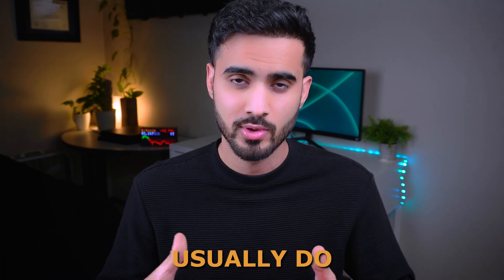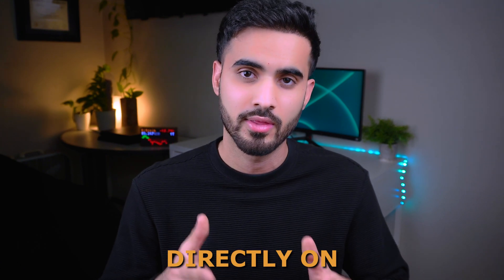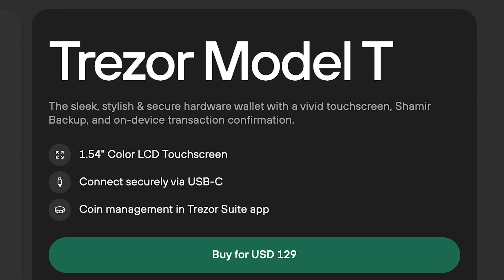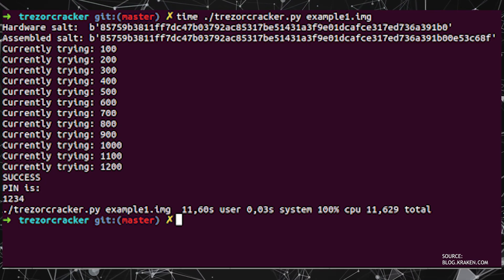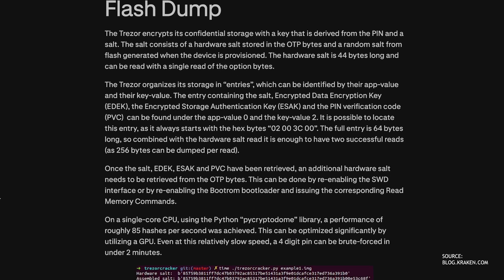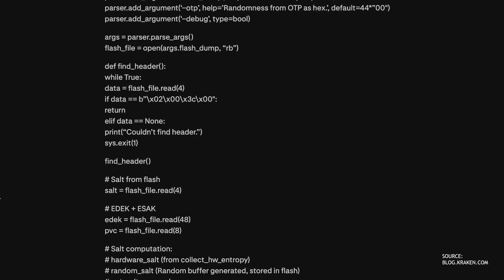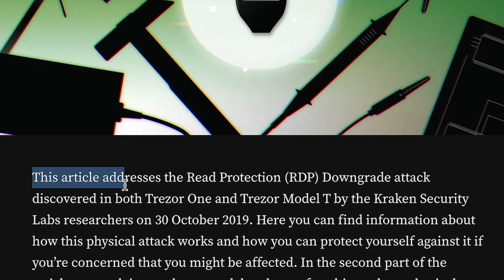One technique hackers use instead of brute-forcing is finding vulnerabilities directly on the crypto wallet hardware. For example, the Trezor Model T had a RAM exploitation vulnerability where hackers were able to find the PIN and seed phrase in the device's RAM during operation. Using a tool like a JTAG debugger, that data could be extracted from RAM and used to unlock the wallet. Trezor later issued a firmware update that patched this vulnerability.